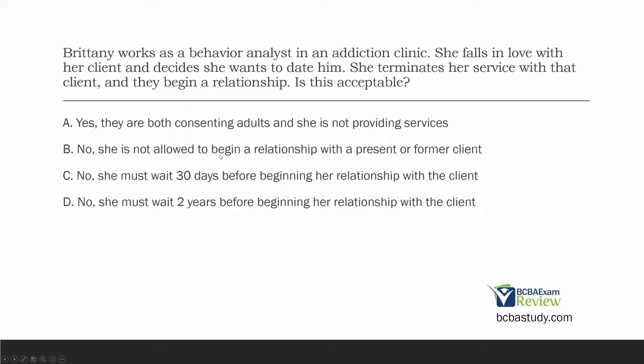B: she is not allowed to begin a relationship with a present or former client — incorrect, you can date clients or stakeholders, but there's a time restraint. C: she must wait 30 days. D: she must wait two years before beginning her relationship with the client. The answer is D — two years, straight from the ethical code. You will get asked ethical questions on the BCBA exam, and unlike the RBT exam, you need to know the specific details. Things like how long you must wait before dating a client — two years.